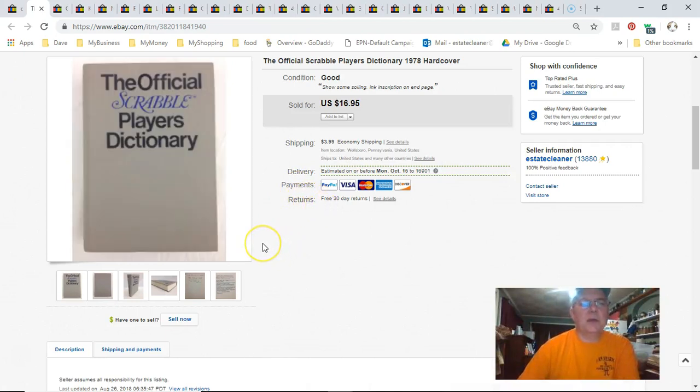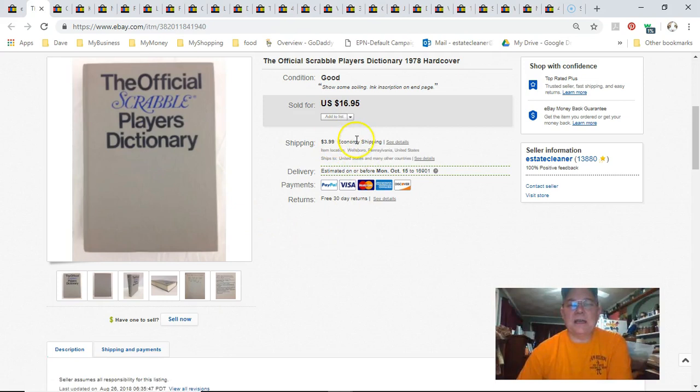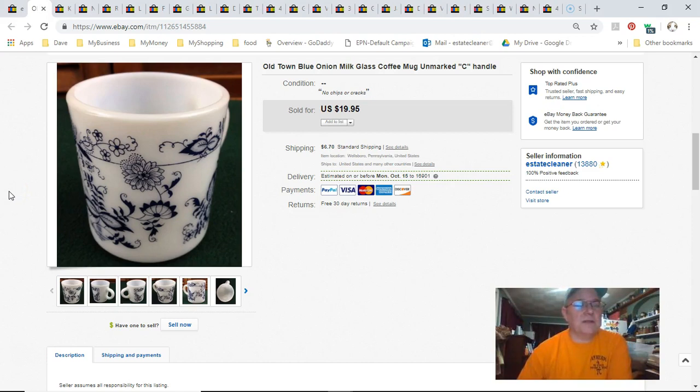This is a Scrabble player's dictionary. I got this for free — pretty sure it was a clean-out or the free spot over at the Niche. I listed it March 20th last year, so it was up over a year, and sold it September 15th. I got $17 plus shipping. I do tend to price high on some common items and wait for the better price. I understand not everybody can do that — people have to move things and pay their bills.